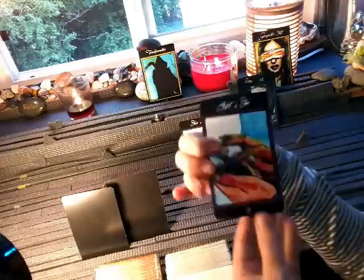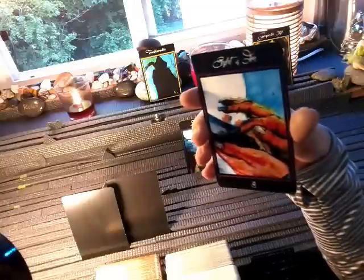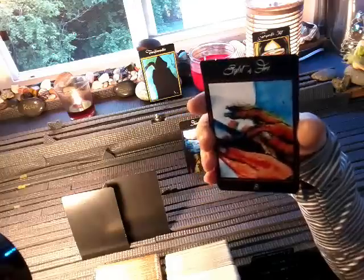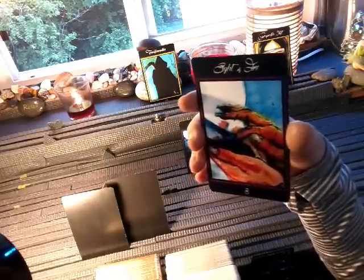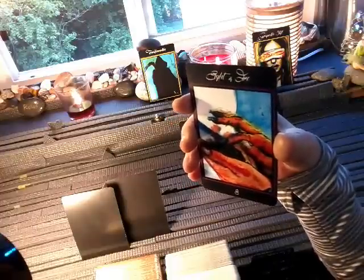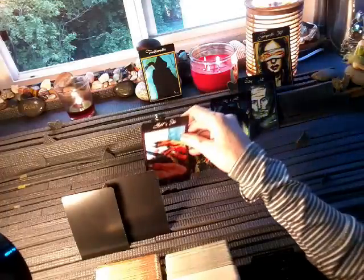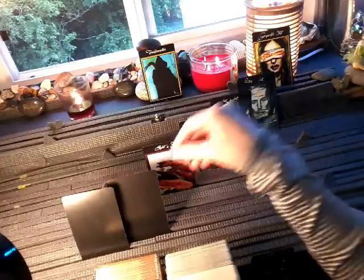How does she feel about the relationship? Eight of Wands. This is a pretty positive card — it could represent communication, but it's an accelerated energy, seeing the finish line. You're stepping on the gas — full throttle. In terms of the relationship, there may be this desire to reach out, communicate, send love. But she's stopping herself and retreating.